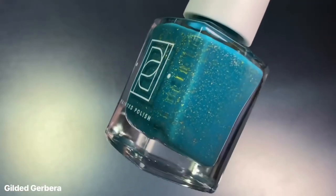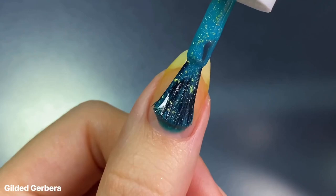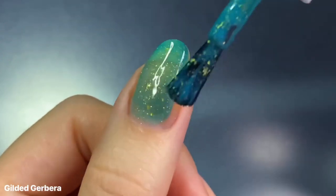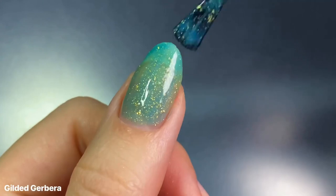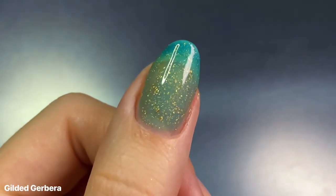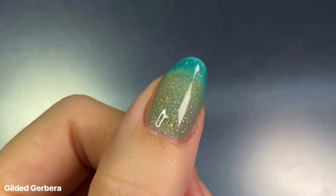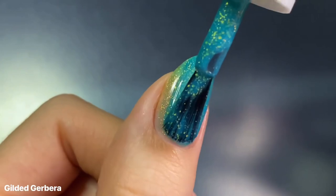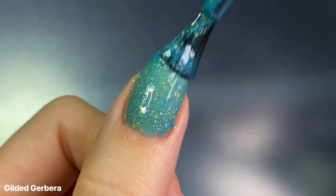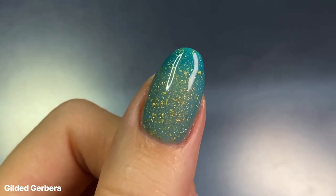Next up we have Gilded Gerbera, which is a thermal that transitions from turquoise when cold — like you see in the bottle — to colorless when warm. I actually really love this base, or cold color of the thermal. It's just so bright and fun for this time of year, and honestly it feels like the perfect color that transitions into summer with those gold flakes. While the formula was still super smooth and just glides on, this one was a lot more sheer and almost leaning towards a jelly finish, likely because of the colorless transition state, which still had a hint of blue to it and isn't completely clear like I was expecting.